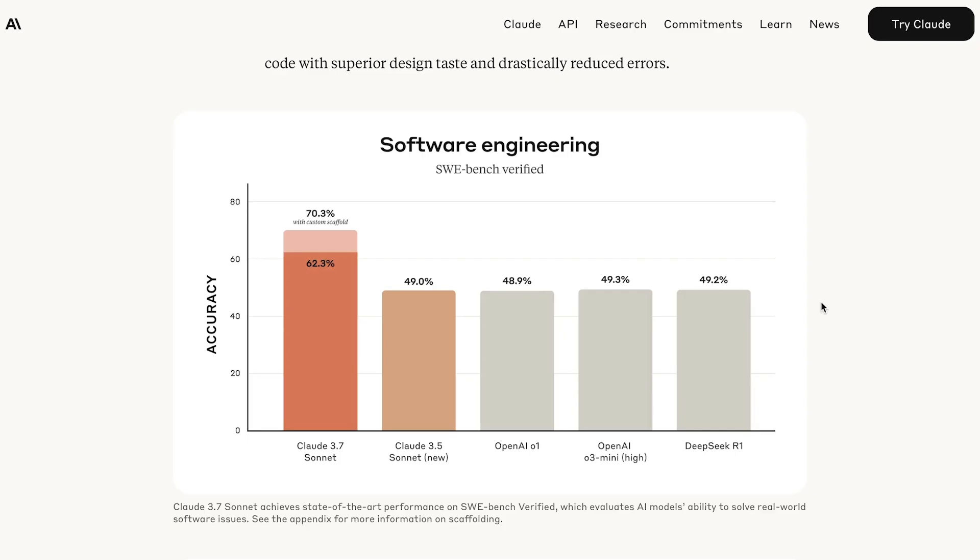Here is where Claude 3.7 Sonnet really shines though: its coding abilities. Claude has always been the go-to model for coders, and that has never been more so the case, as it is absolutely blowing other state-of-the-art models out of the water on the SWE Bench Verified, a software engineering benchmark.